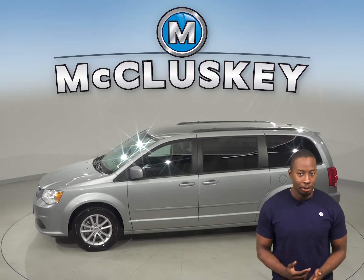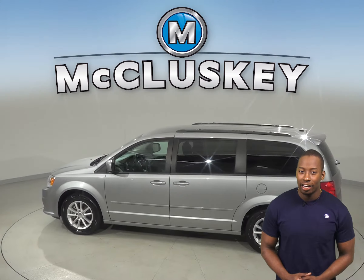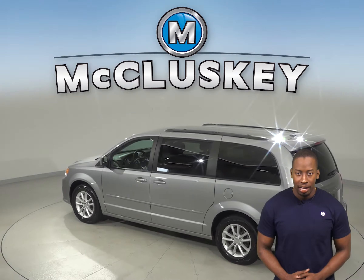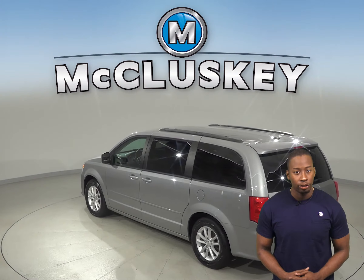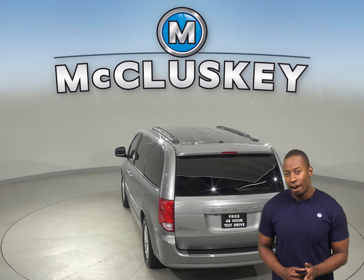You'll never get lost during your commute, thanks to the Garmin navigation system. An audio jack input for mobile devices is also available. There is a security system and a panic alarm button, so you'll feel safe parking this Dodge Grand Caravan wherever you go.